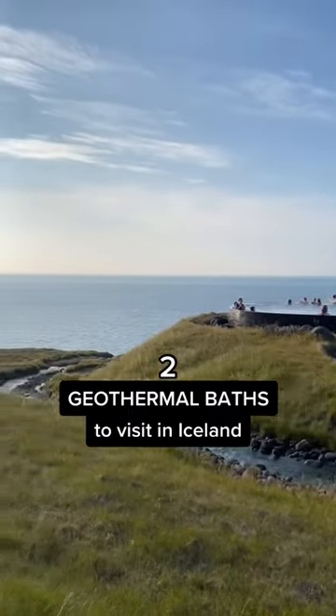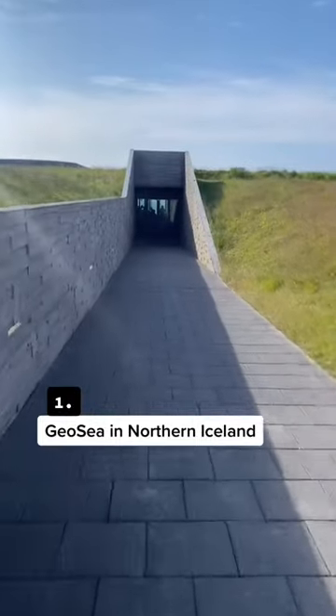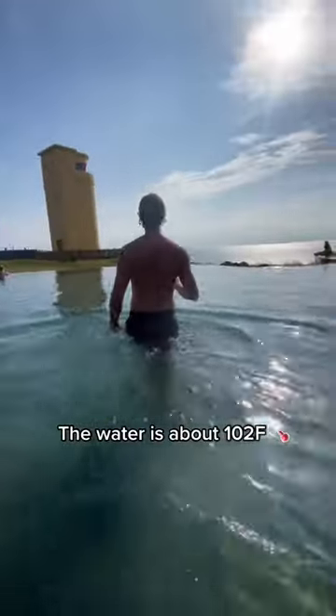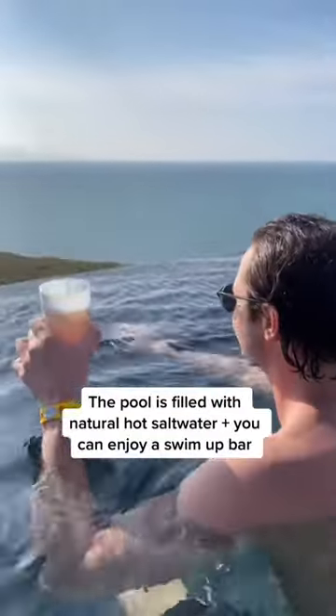Two geothermal baths to visit in Iceland besides the Blue Lagoon. First is a fairly new one, GeoSea, located in northern Iceland in a small fishing town. The salty hot water is around 102 degrees. It overlooks the ocean and has a great bar.